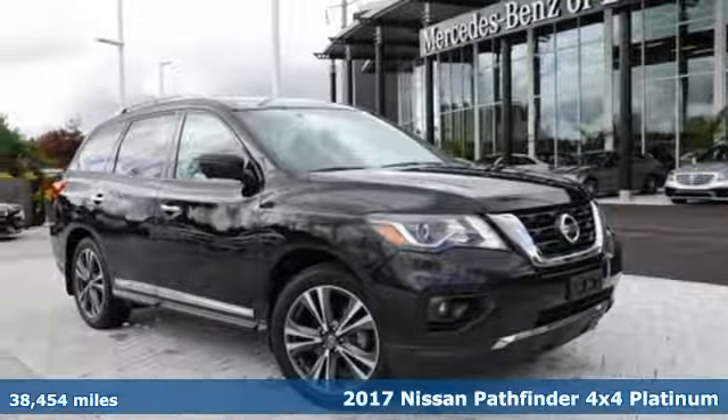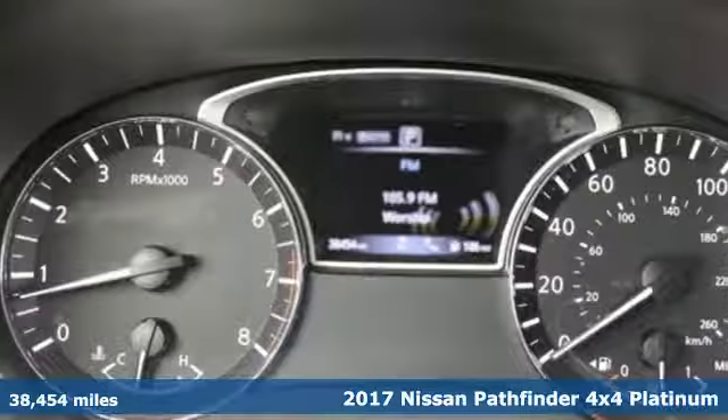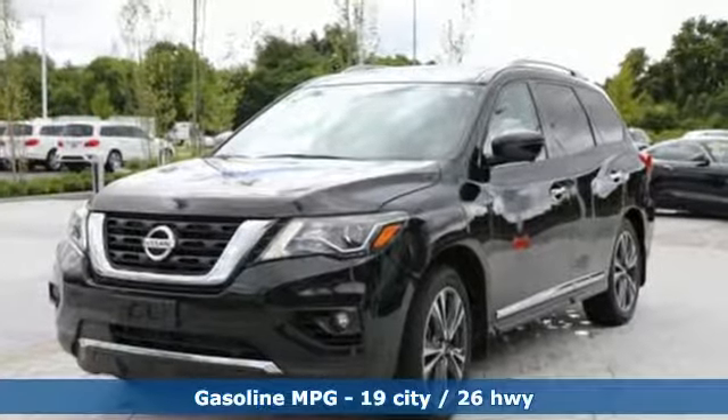It's a 2017 Nissan Pathfinder. Leave no child, nor boat, nor trailer behind in this Pathfinder, thanks to its comfortable seating for seven and strong towing capability. And with features like these, every drive's a pleasure.